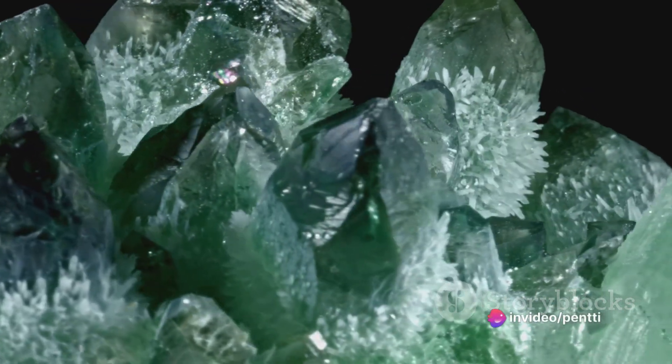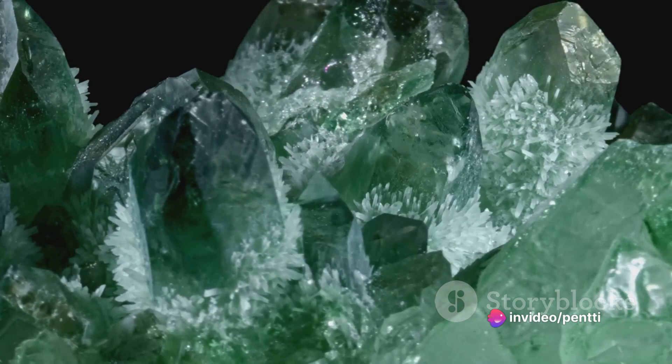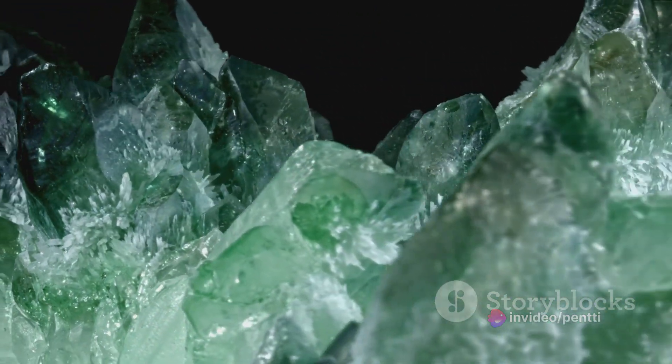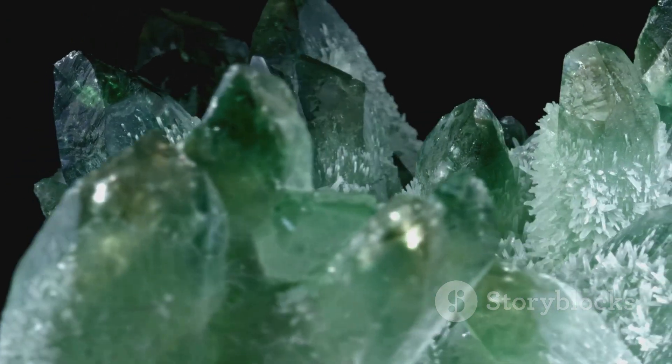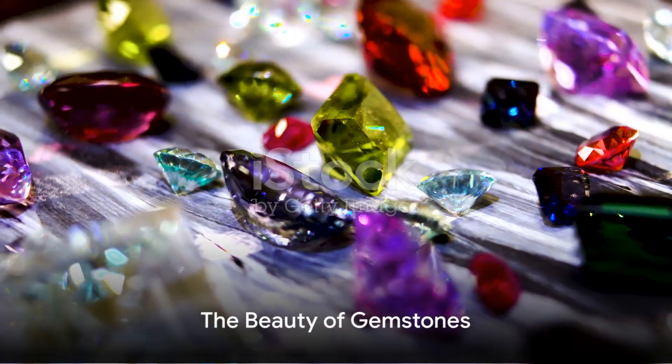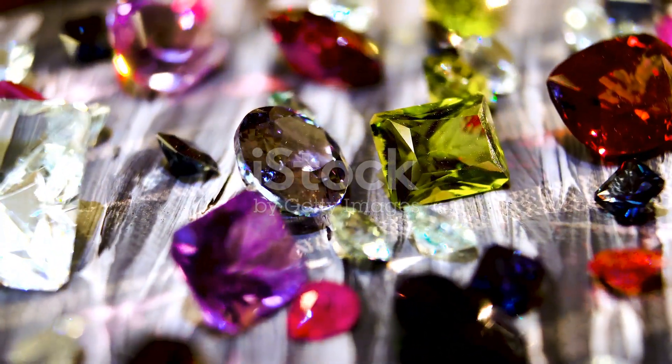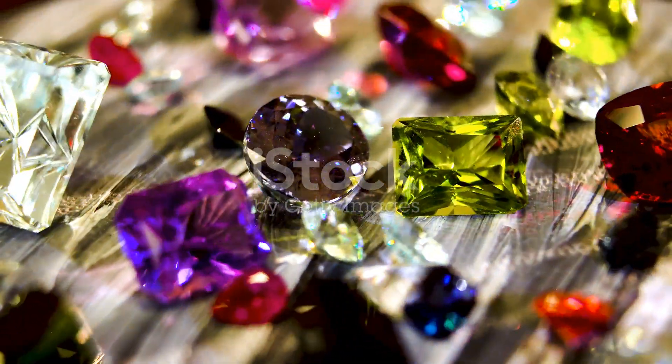To recap, the vibrant colors of gemstones are a result of their unique crystal structures, the presence of trace elements, the selective absorption of light, and in some cases, the phenomenon of pleochroism. The interplay of these factors gives us the mesmerizing spectrum of gemstone colors, from the deepest blues of sapphires to the fiery reds of rubies, the lush greens of emeralds, and beyond. So the next time you marvel at a gemstone's beauty, remember you're not just looking at a pretty stone — you're looking at nature's incredible chemistry and physics at work.